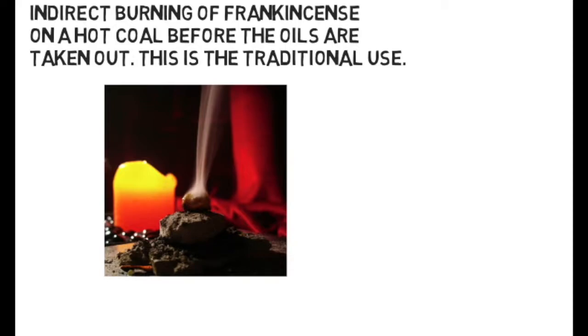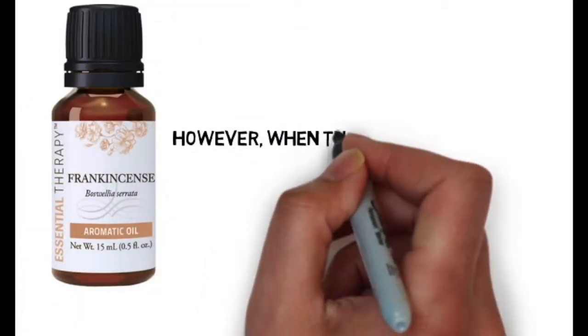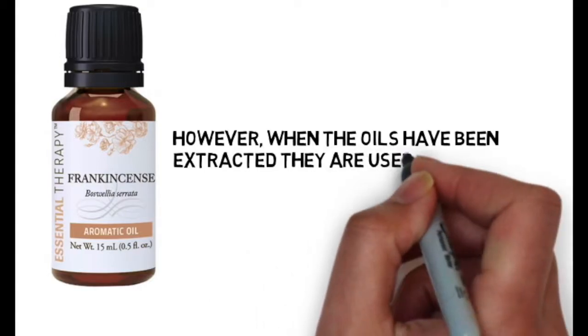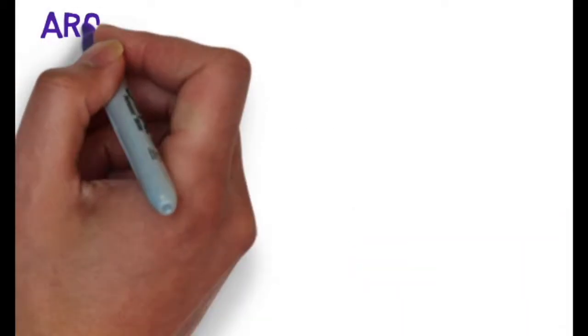Originally, the frankincense nuggets were burned — a little bit like how people burn agarwood — to inhale the fumes, and that's the traditional use for it. That still happens in the Middle East a lot more than it would in the Western world. In the Western world, we tend to use the oils, and once the oils have been extracted they can be used in a number of different ways, not just for burning as an incense.